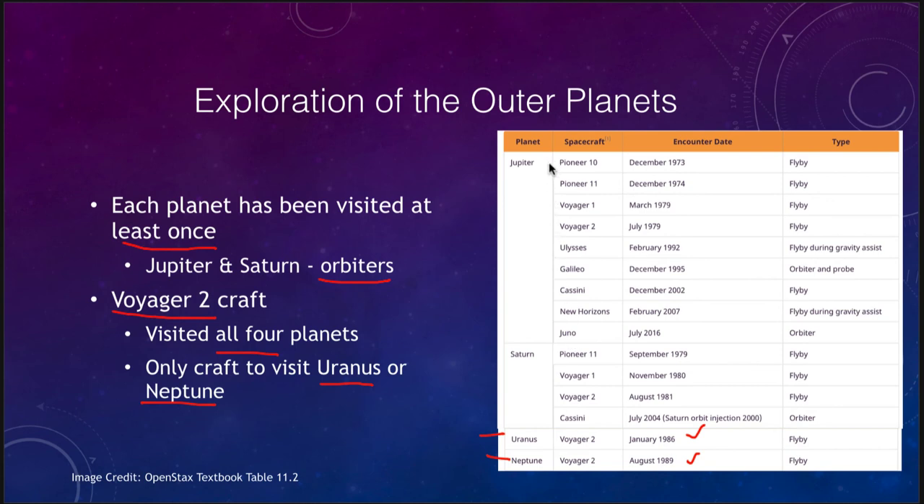Jupiter has been visited by a number of craft: Ulysses, Cassini, and New Horizons passed by without orbiting, while Juno encountered it in 2016 and the Galileo craft orbited in 1995. Saturn was visited by Pioneer 11 in 1979, the two Voyager craft, and the Cassini mission, which orbited for over a decade. Uranus and Neptune have only been visited the one time by Voyager 2 and have not been visited again since.